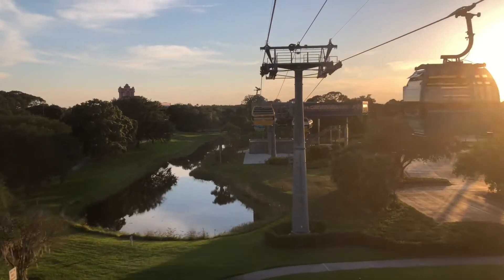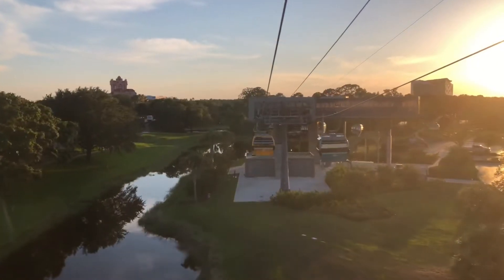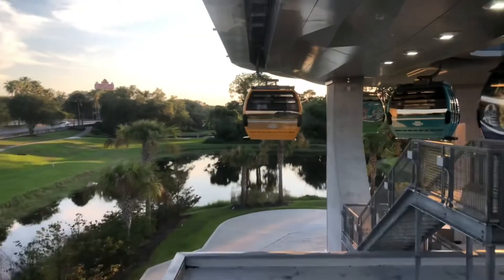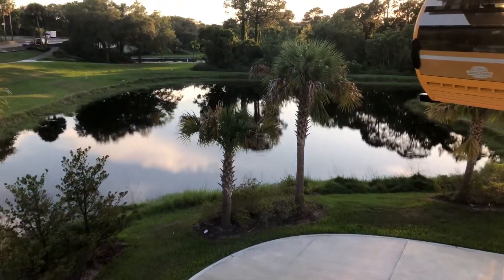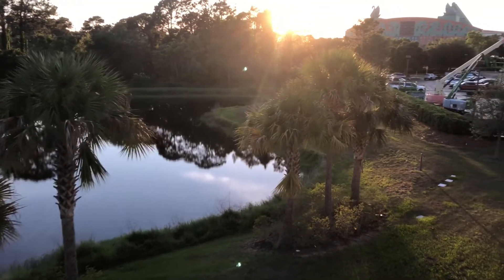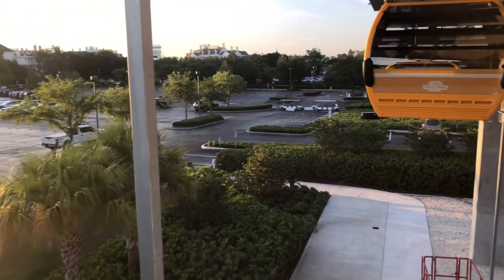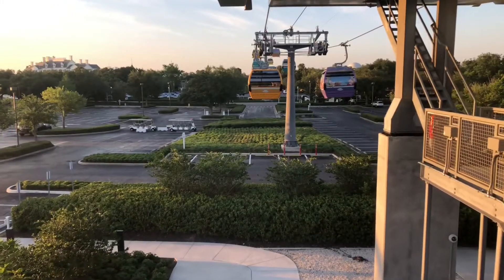Ladies and gentlemen, in just a few moments we will be taking a scenic spin around the Skyliner turn station. Please remain seated — this station was designed for turning only. Here we go, guys — this is the turn station located at the Boardwalk Resort. I think it's pretty cool. You're gonna see the Dolphin and Swan Resorts, and you'll be able to see the Boardwalk as well. And we have turned, heading towards Epcot now.